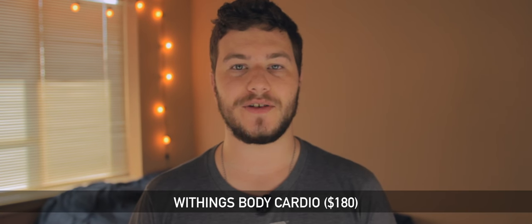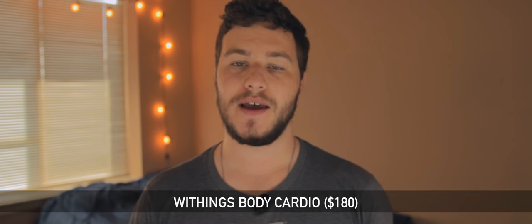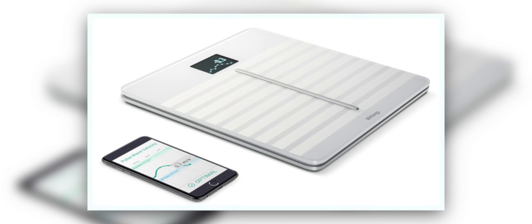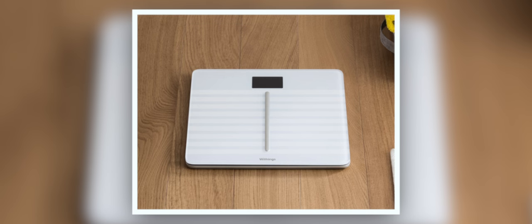The Withings Body Cardio Scale is the first piece of tech on this list, coming in at $180, and this is not your typical scale. It will not only measure your weight, but also your body fat, bone and muscle mass, and body water weight. You can send all of this information over wifi to your phone to save it day by day and see how it's trending. This scale really stands out for being able to read cardiovascular health using something called pulse wave velocity, and it can even remember and recognize up to 8 people based on weight.